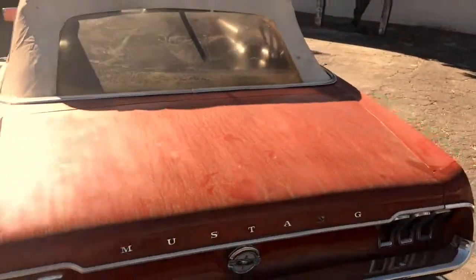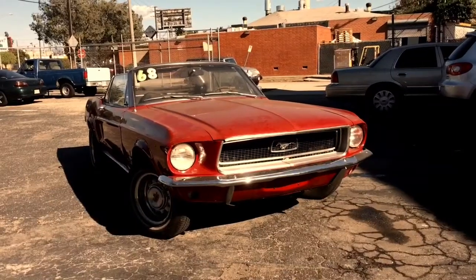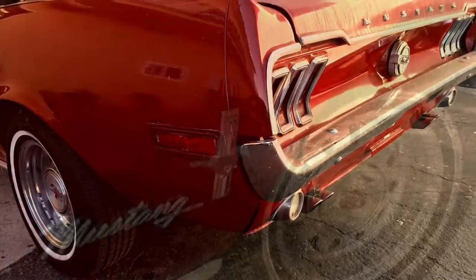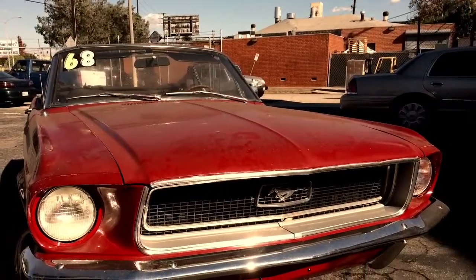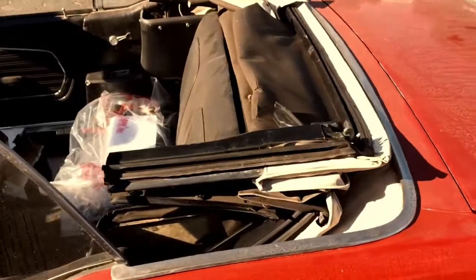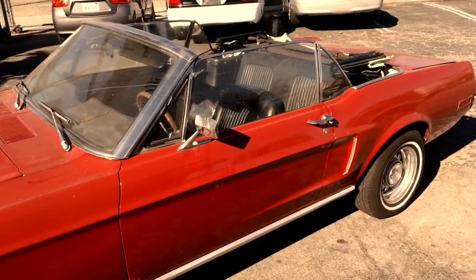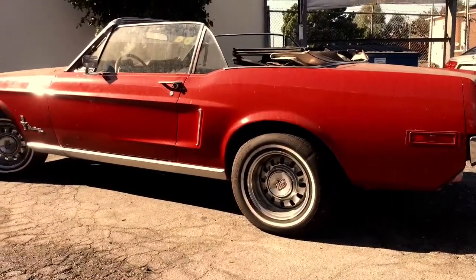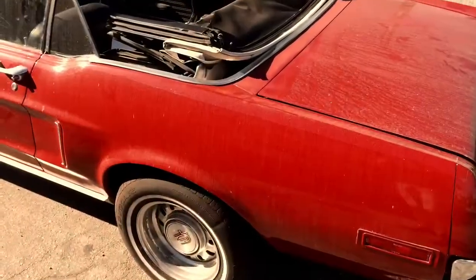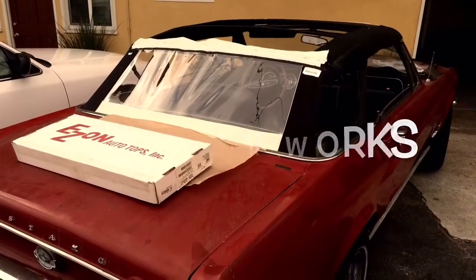Someone — I don't know what happened with this top — but we need to make it much better. And we will. This car has a very bad convertible top and we need to fix it. First step, we need to remove the old top. After that, we'll install a brand new convertible top.